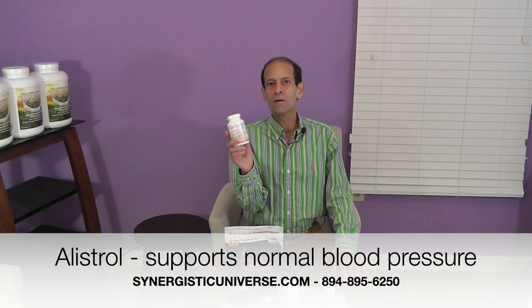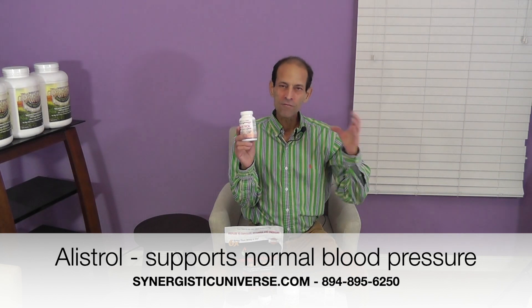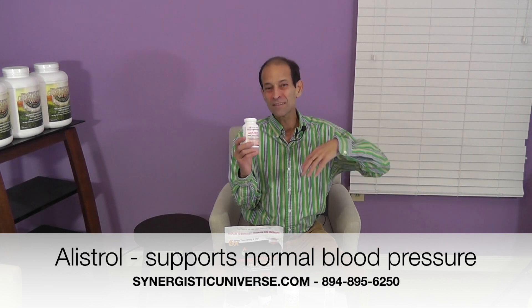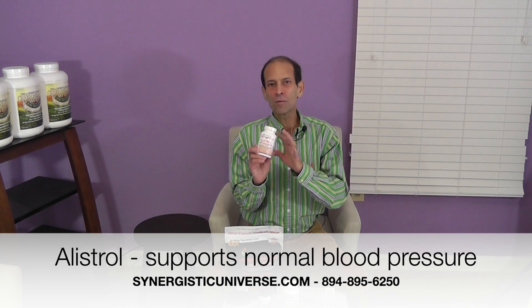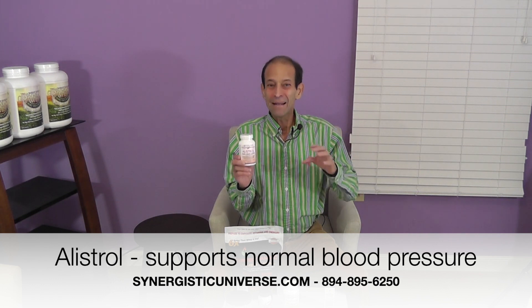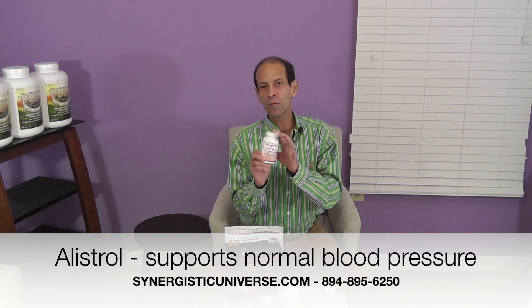The next one is called Olistrol. I used to carry a product called Olistrol, which is a very effective formula for helping people with blood pressure issues. This product is the exact same formula except it's got even more in it — it's got garlic, which is known to lower blood pressure. This is my favorite product now for helping people with blood pressure issues in a natural, non-toxic manner, and it's proven in studies to lower blood pressure to much more normal levels.